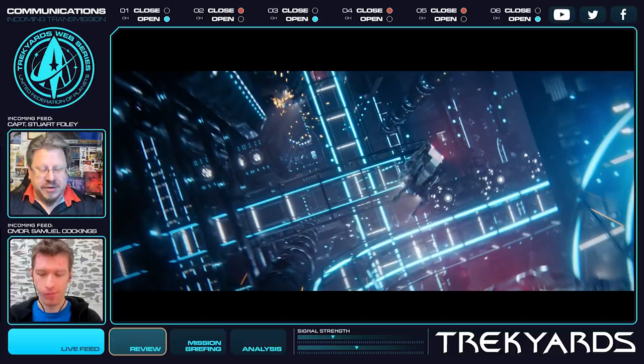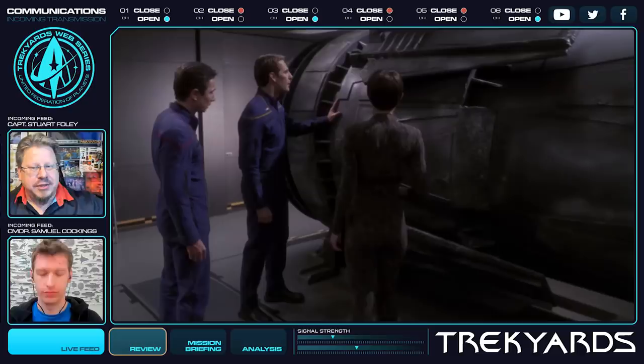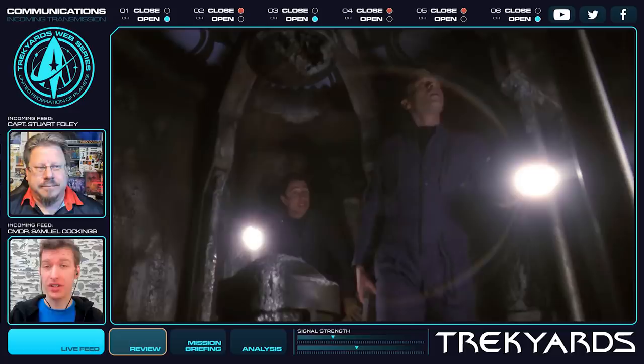We're going to get into a lot of detail here. The first thing I want to address is: weren't you aware that in Season 2, Episode 16 of Enterprise — the episode called Future Tense — there was a person from the 31st century in a pod, and the pod had the TARDIS interior? It was huge inside. That's obviously what happened with Discovery and the refit.